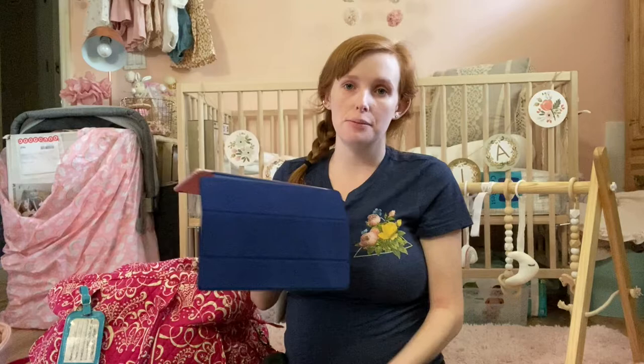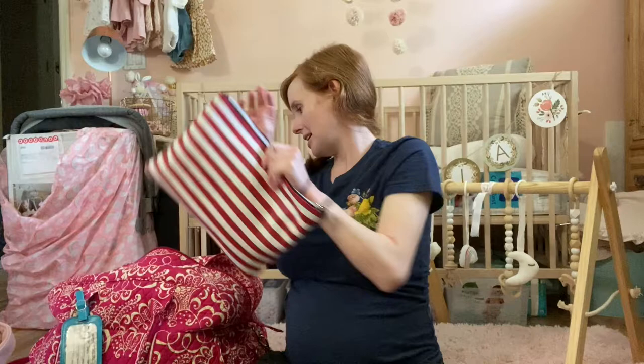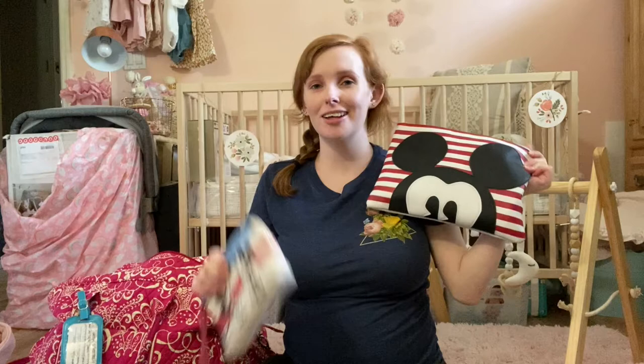The first thing I have is my iPad. This is going to be good for my husband and I to watch anything and keep ourselves entertained while I'm in labor, and even after she's born. I'll also bring my charger obviously. I don't want to bring anything bigger than this because that would just be too much to look after and too much weight.